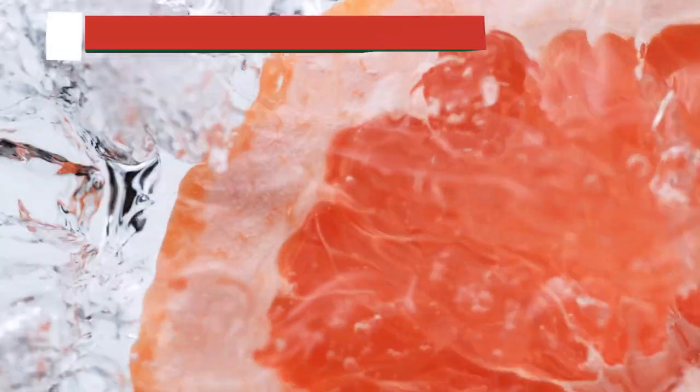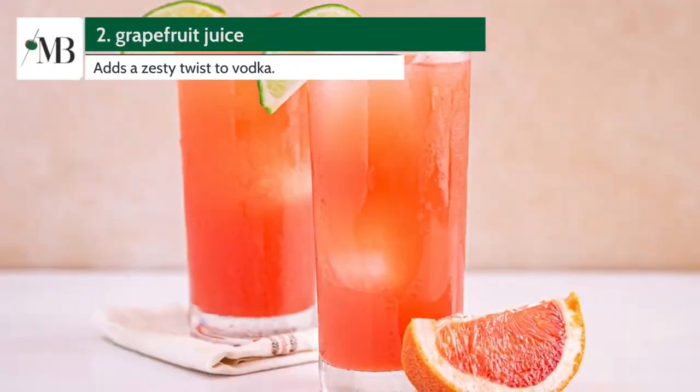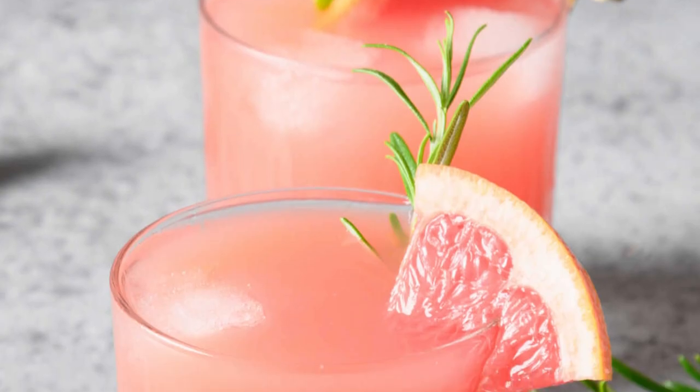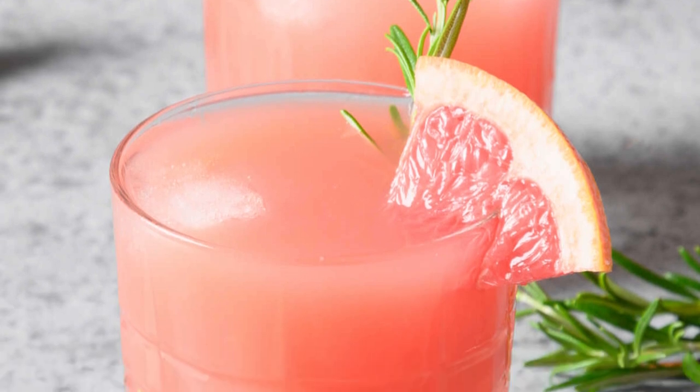Almost at the top, number 2 is Grapefruit Juice. The bittersweet grapefruit juice adds a zesty twist to vodka. If you're a fan of salty dogs or greyhounds, you know what we're talking about.